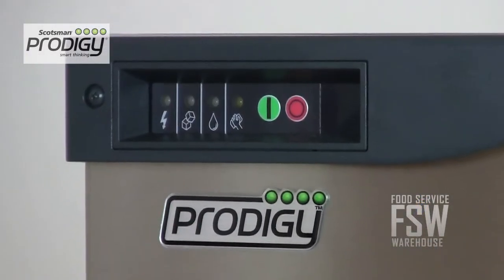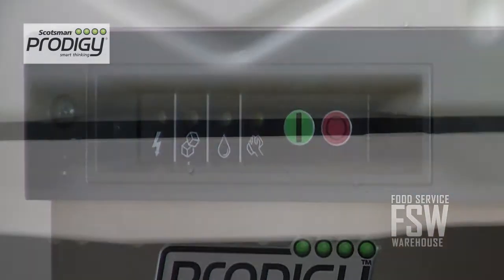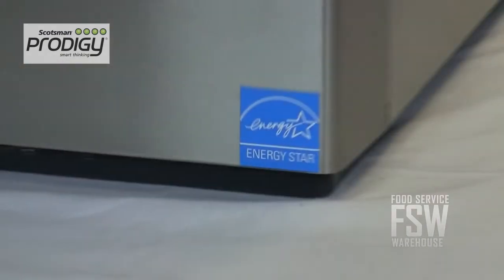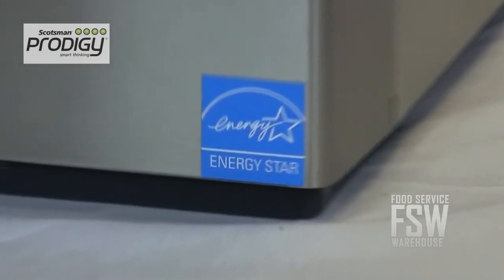The auto alert indicator lights help alert staff when the machine needs cleaning or sanitation. This is a water-cooled ice machine, so it drains a lot of water during operation, but it still surpasses energy efficiency standards set by California and federal regulations.